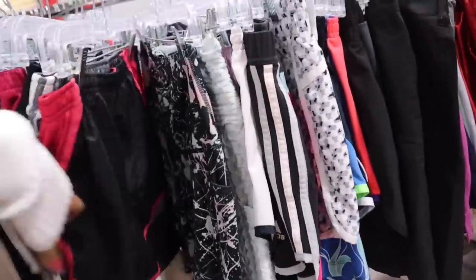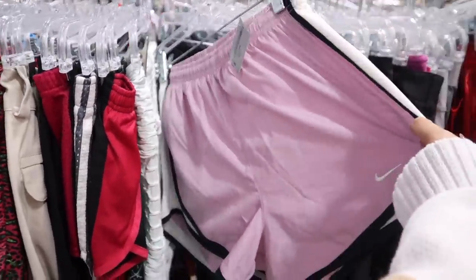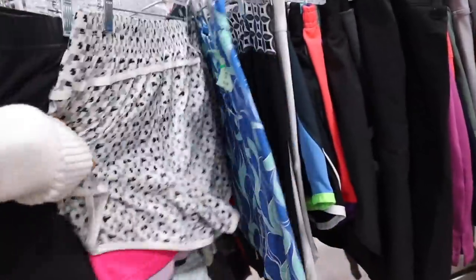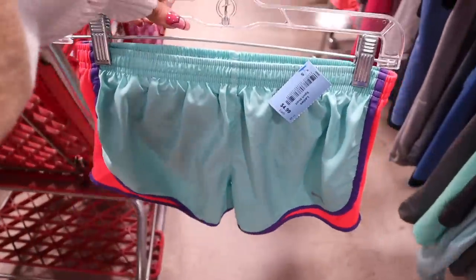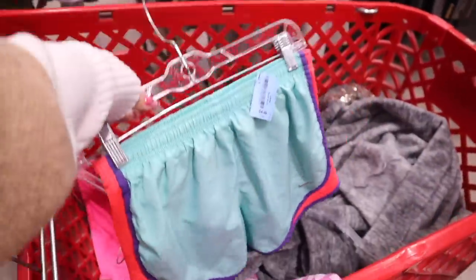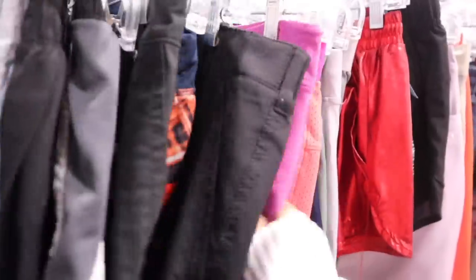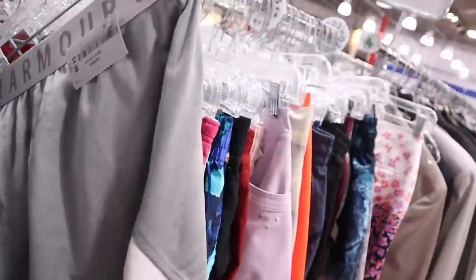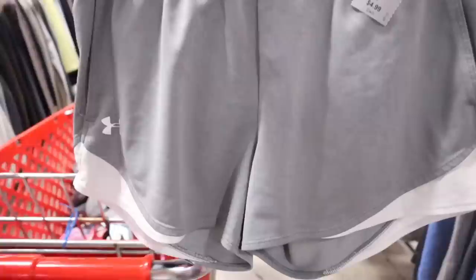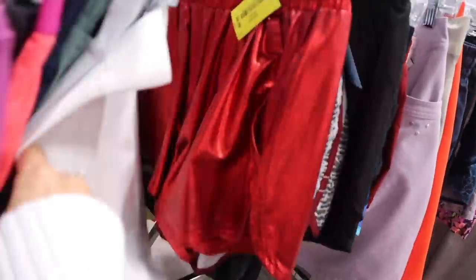Nike shorts — how cute. Size medium, priced at $5. Adidas. Nike shorts again — this one is a size small, so I think I need this in my life. It's so cute and colorful for spring and summer. Let me know if you always find designer and luxury at your thrift store too. I feel like this location always has really good brands. Under Armour top — another gray one — priced at $5. These are usually $15 at Ross or TJ Maxx. And another Under Armour for $5 — I think it's my size.